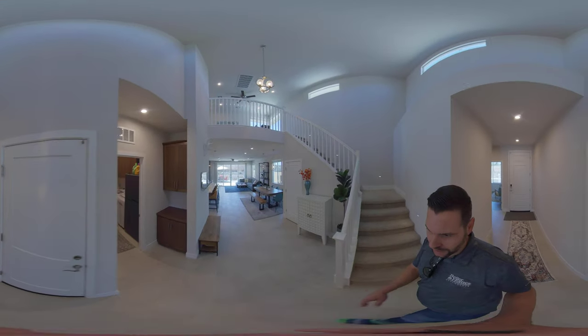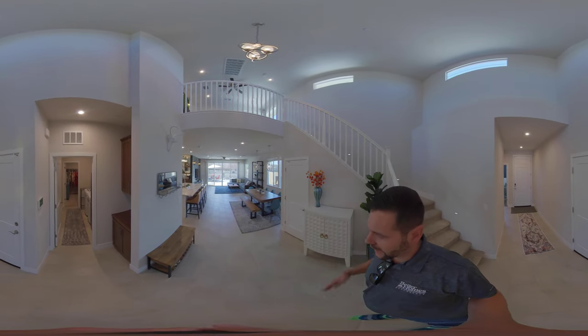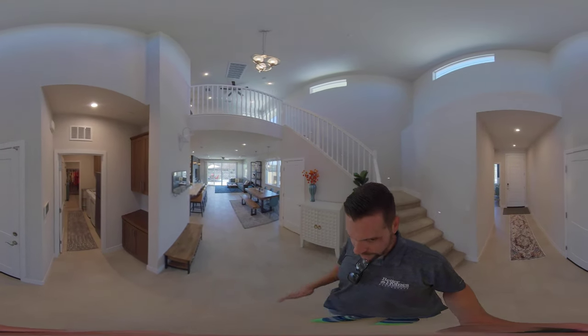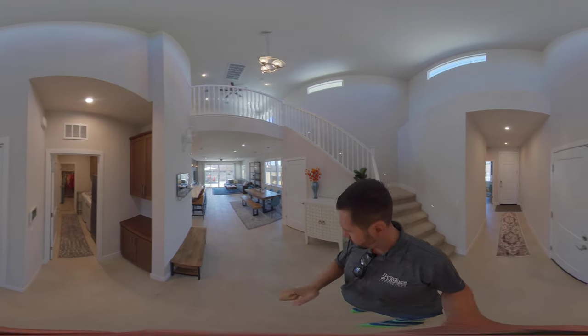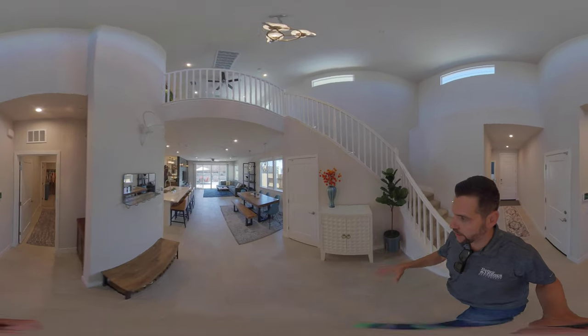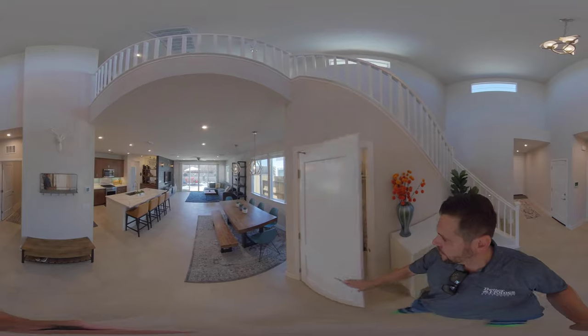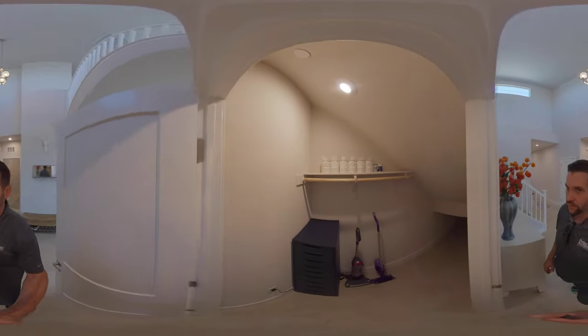We have a two-car garage to our left. And then as we come into this wide open entryway, which I love — this is kind of a unique thing that Lennar does where we actually have a laundry room attached to the master bedroom closet. We have this entryway area here, which is great, and then some storage underneath the stairs. Plenty of storage there.